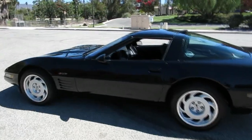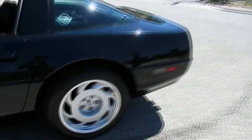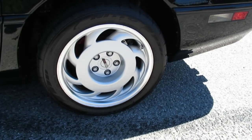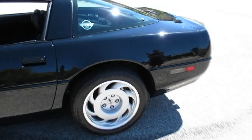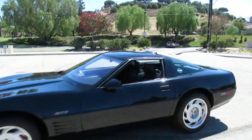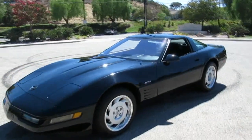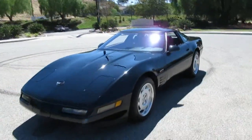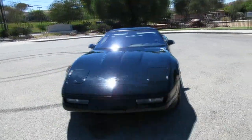The engines were assembled at Mercruiser and sent to the GM plant for installation. These cars got bigger brakes, bigger wheels, bigger tires — giant 315-section 17-inch wheels. The tires are super wide, it looks great from behind, and the whole car is actually wider than a standard Corvette. This one is black on black, original paint, only 23,000 miles.